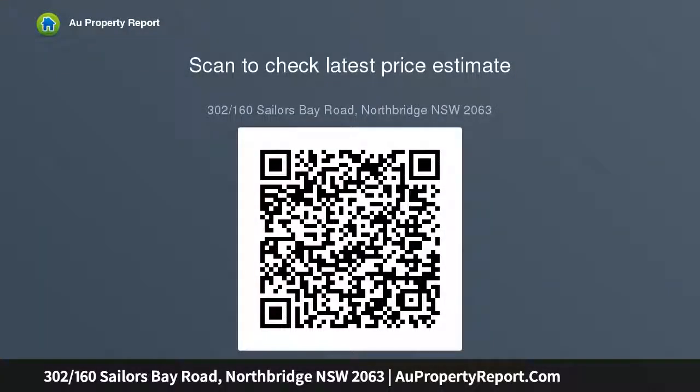Tightly held boutique apartment block, almost entirely owner-occupied. Pet friendly. Security parking plus storage. Lift and video intercom.